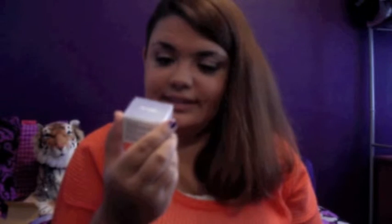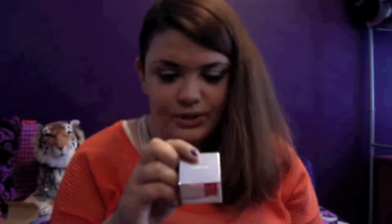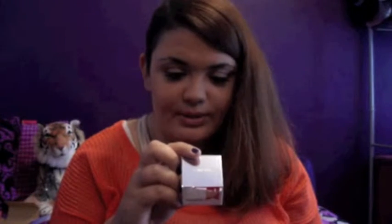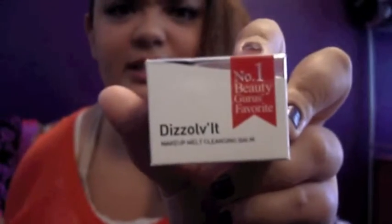We also have a little box. Dissolve-it Makeup Melt Cleansing Balm. It removes all kinds of tenacious waterproof makeup, sunscreen, and foundation completely without stripping or drying your skin. I have been having makeup removal issues for a while, but if this stuff works, I might invest in it. This ought to be fun to play with. The brand is Kaelin Cosmetics.